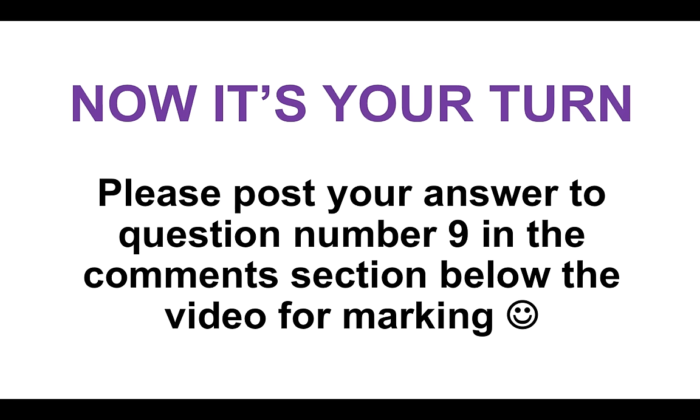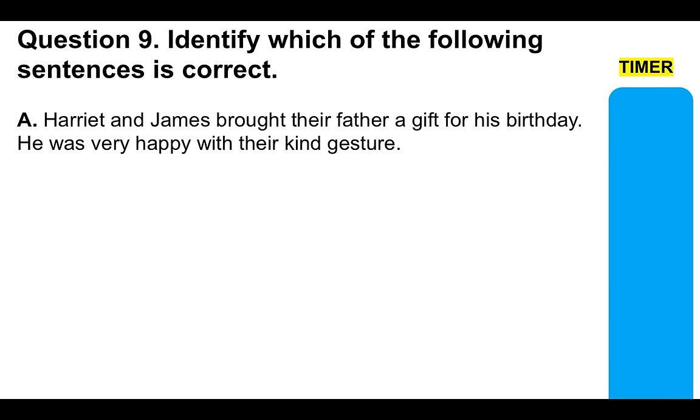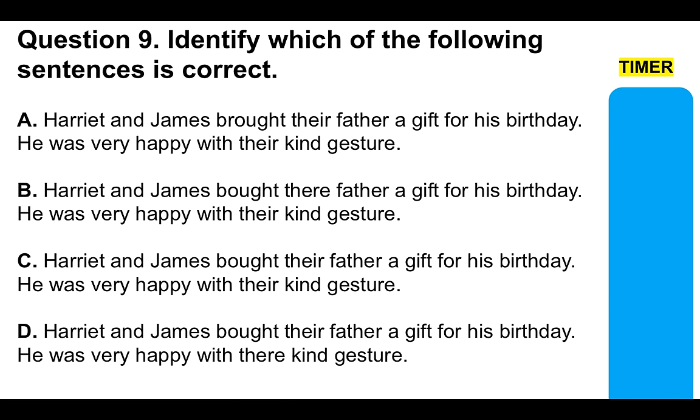Now it's your turn. Please post your answer to question number nine in the comments section below for marking. Identify which of the following sentences is correct. The sentence involves: 'Harriet and James brought their father a gift for his birthday. He was very happy with their kind gesture.' We're looking at your understanding of 'their' (T-H-E-I-R) and 'brought' (B-R-O-U-G-H-T) versus 'bought' (B-O-U-G-H-T). Which is the correct answer?